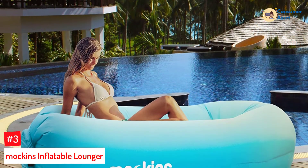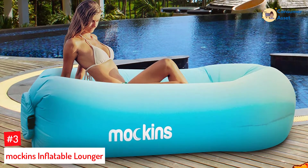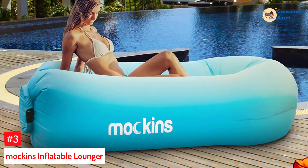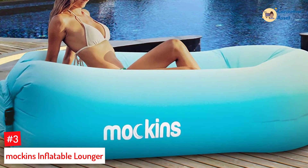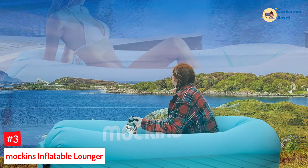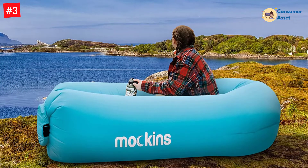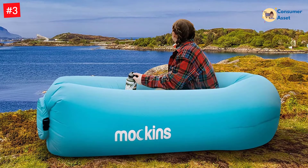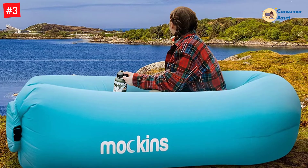Number 3: Mockens Inflatable Lounger. This manufacturer brings you a compact drawstring pouch. You can carry this inflatable lounger to outdoor spaces without any trouble. Moreover, the air sofa has the construction of wear-resistant, waterproof polyester fabric. The 210T polyester fabric resists the harshness of environmental elements. The air sofa floats perfectly on the water.